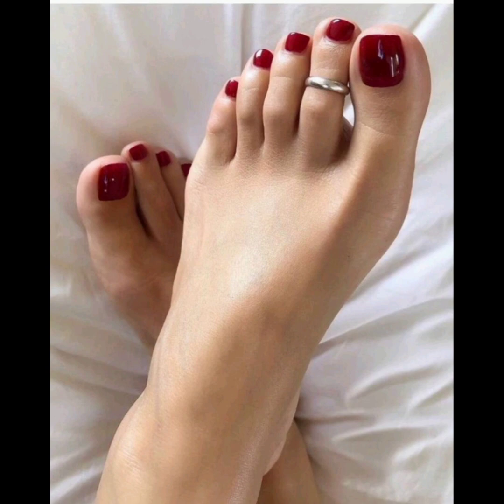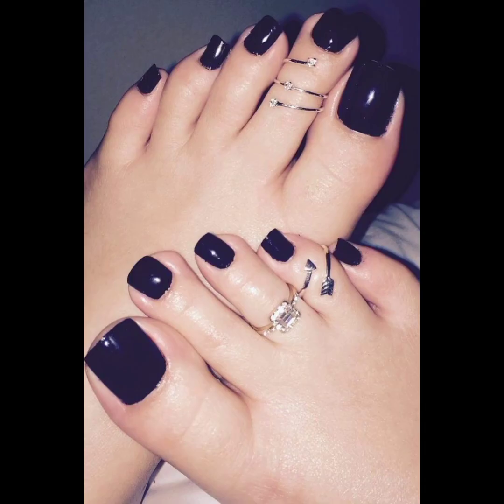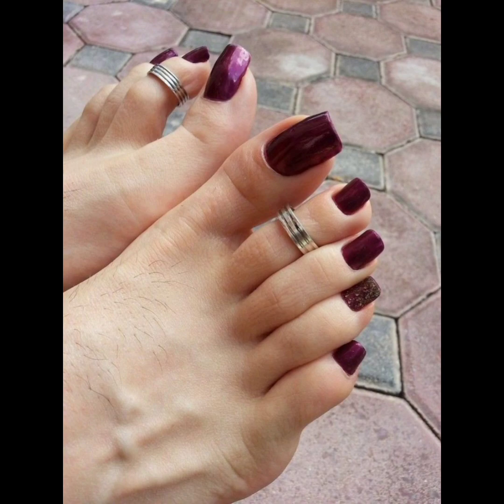Whether embracing elegance or making a bold fashion statement, acrylic foot nails serve as a testament to their harmonious fusion of art.